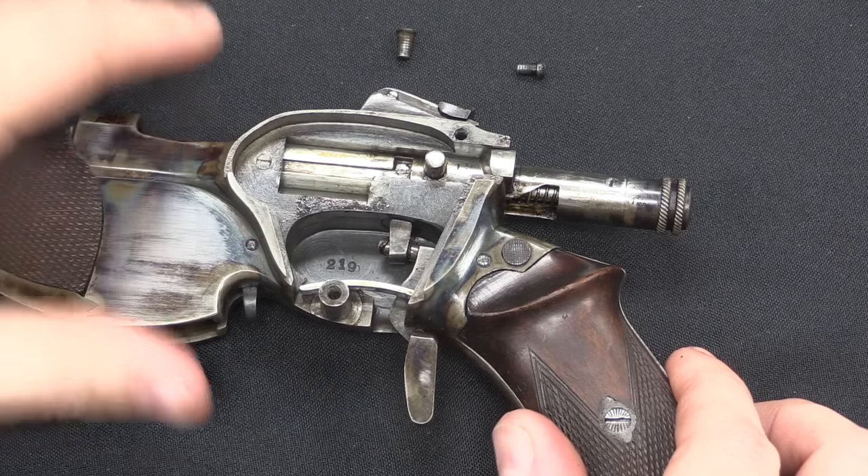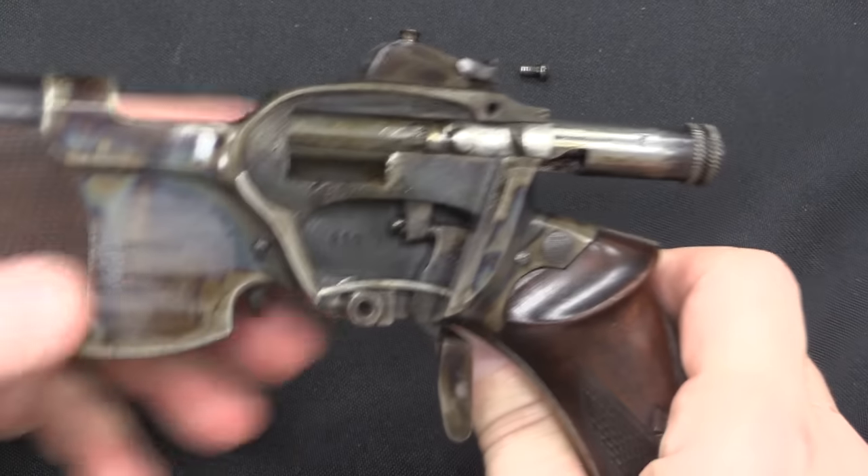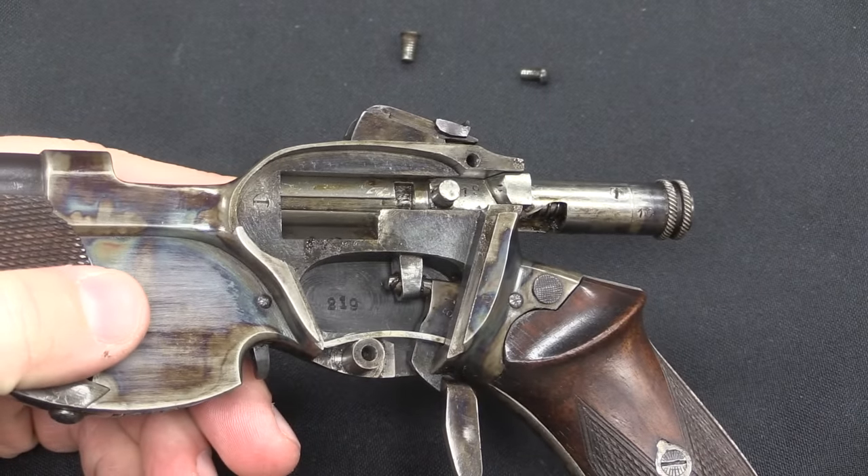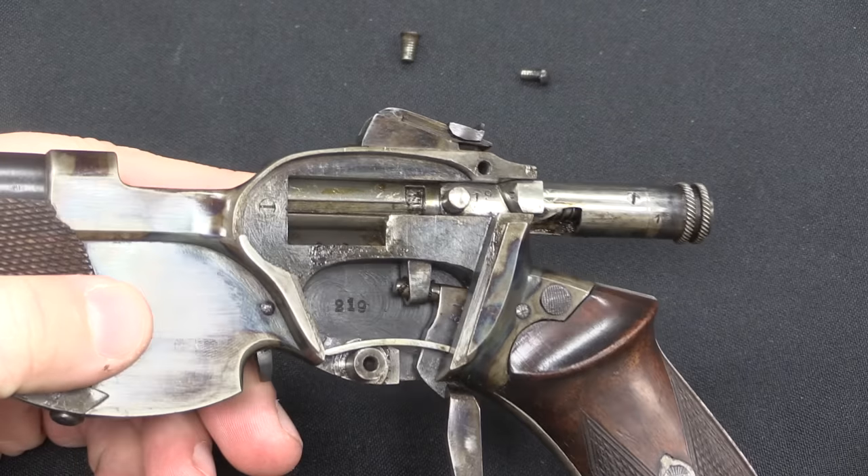So that's a nice improvement. And in general, if you compare this to those other ring trigger pistols, it's a more evolved, more elegant design to machine.